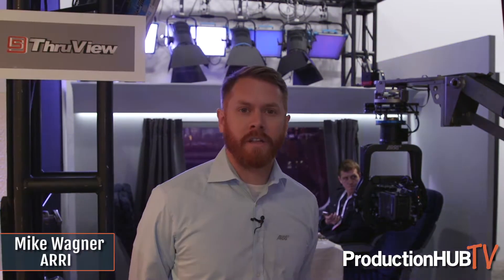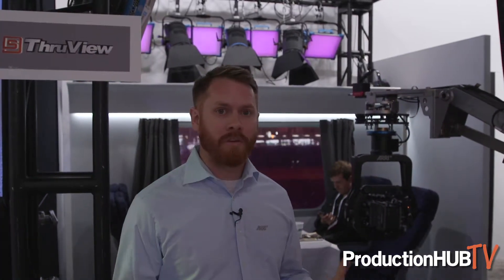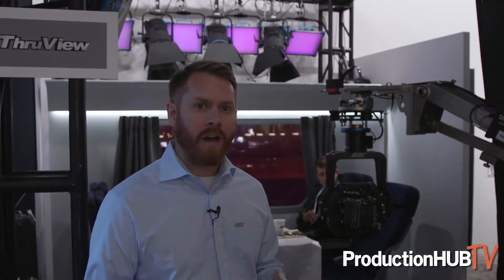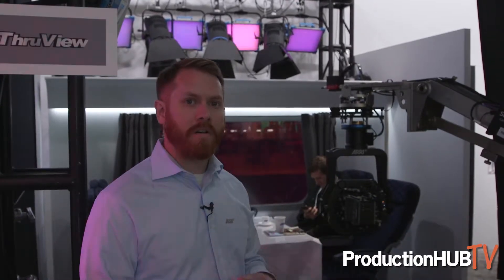Hi, my name is Mike Wagner with ARRI Lighting and we're here at Cinegear 2019. I'd like to show you something new this year, which is a kinetic lighting setup, also pairing with the ARRI cameras. We're working with a company called Stargate and they have a product called ThroughView, which is basically a setup for creating very realistic in-camera effects using our ARRI cameras and ARRI lighting.